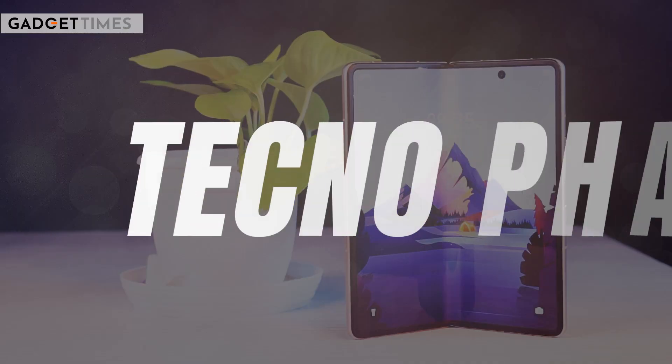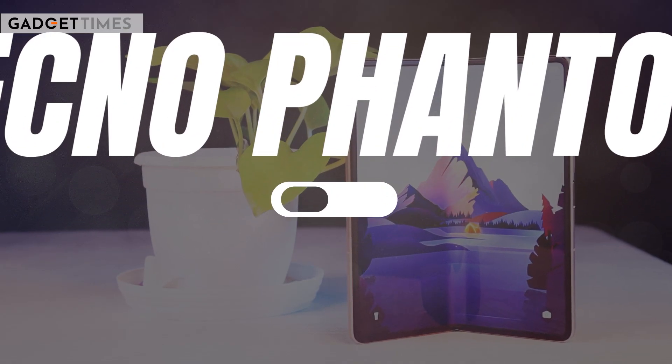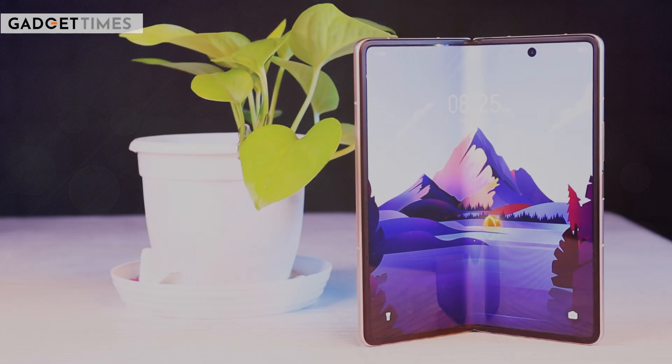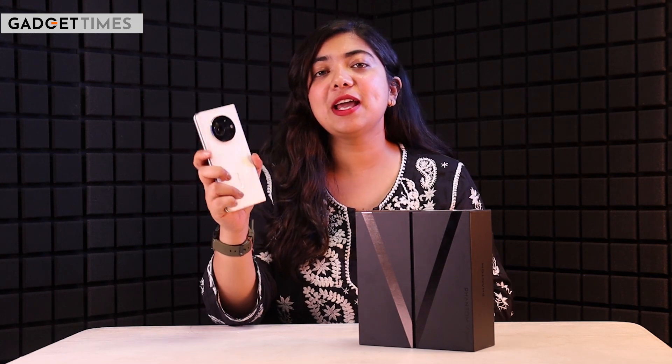There are problems with tabs and phones, but foldable phones can be a good solution. Tecno has launched the Phantom V Fold 5G at the price of 88,888 rupees. We have it in the white color variant. Let's talk about the details.